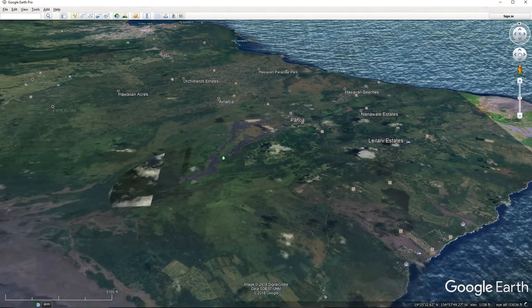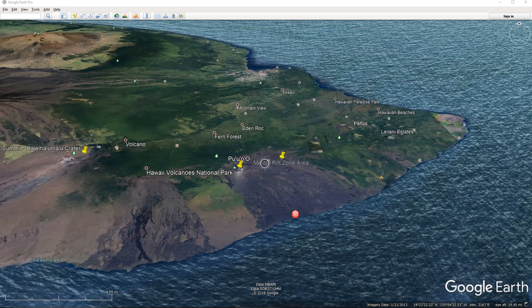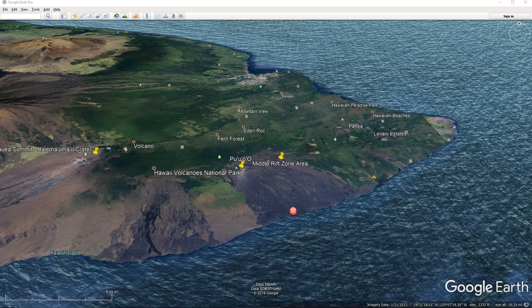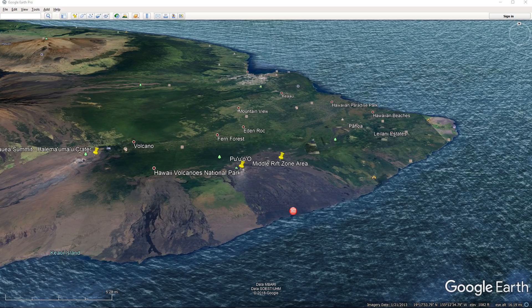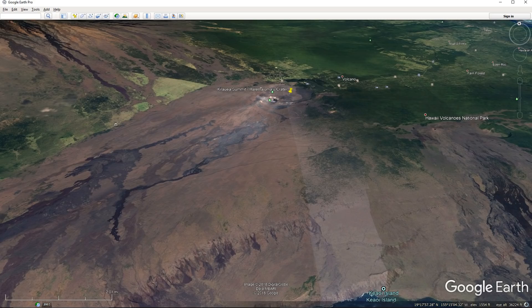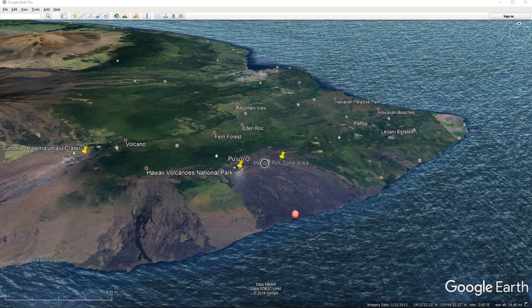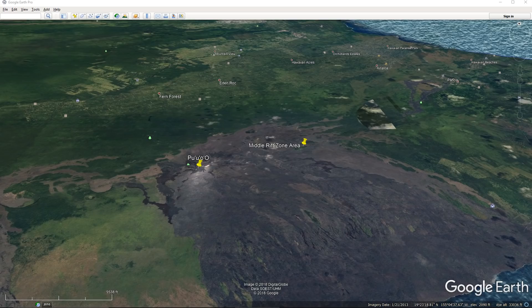Rates of seismicity, deformation, and gas release have not changed significantly over the past week. Deformation signals are consistent with refilling of the middle East Rift Zone. HVO monitoring during the past week shows low rates of seismicity at the summit and East Rift Zone. Earthquakes continue to occur primarily at the Kilauea summit area and south flank — magnitude 3.8 was the largest — with continued small aftershocks of the magnitude 6.9 quake on May 4th, 2018. Seismicity remains low in the lower East Rift Zone. Tiltmeters near Pu'u 'Ō'ō and farther east continue to record an inflationary trend consistent with refilling of the middle East Rift Zone.